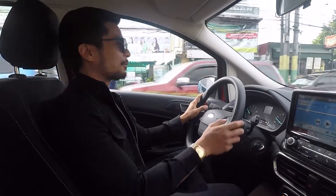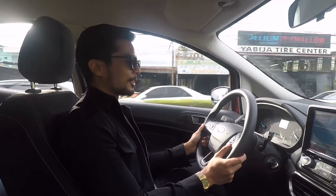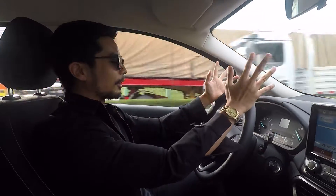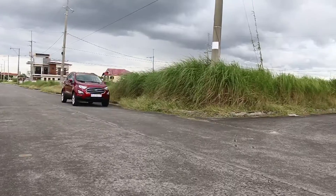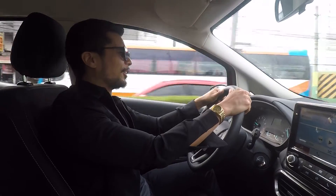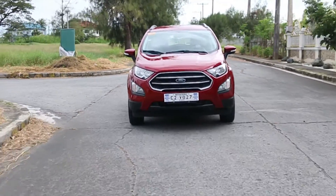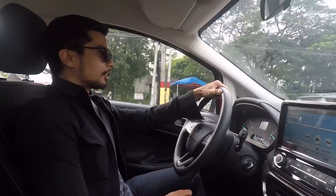First things first, I would like to thank Ford Philippines for lending us this very beautiful Ford EcoSport. I mean it's so beautiful, I just want to kiss it — but never mind, I'm driving. I want to talk about the new Ford EcoSport. The first thing that really caught my attention was the color. I love it. It's color red — it has that Iron Man red finish feel. Makes me feel like I'm Tony Stark inside the car right now.